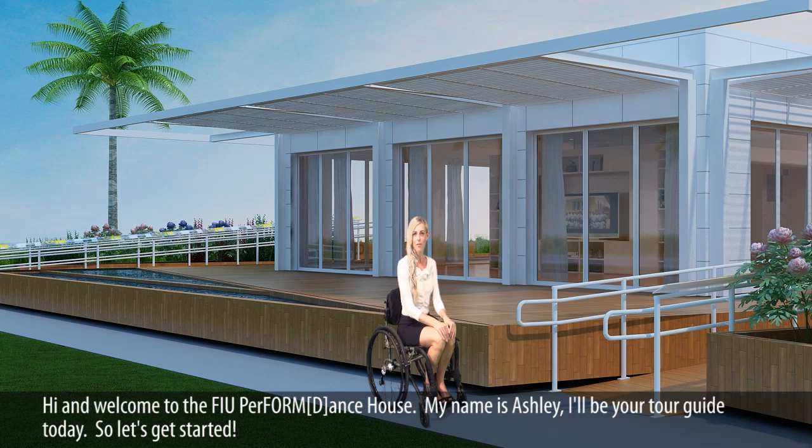Hi and welcome to the FIU Perform Dance House. My name is Ashley. I'll be your tour guide today, so let's get started.